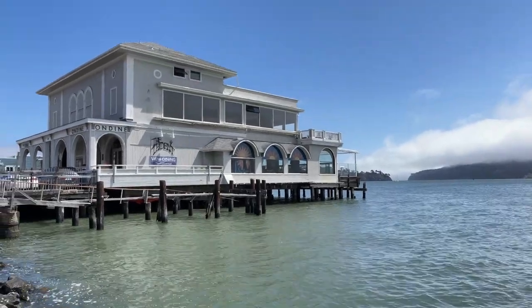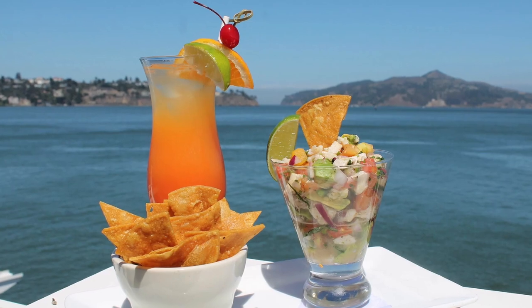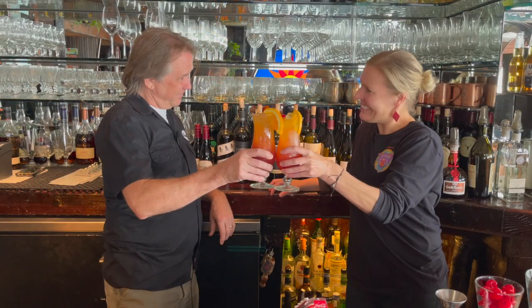Come on down to the Trident in Sausalito to enjoy their Tequila Sunrise and their magnificent waterfront views. Until next time, this is Jeff Burkhart. Cheers.